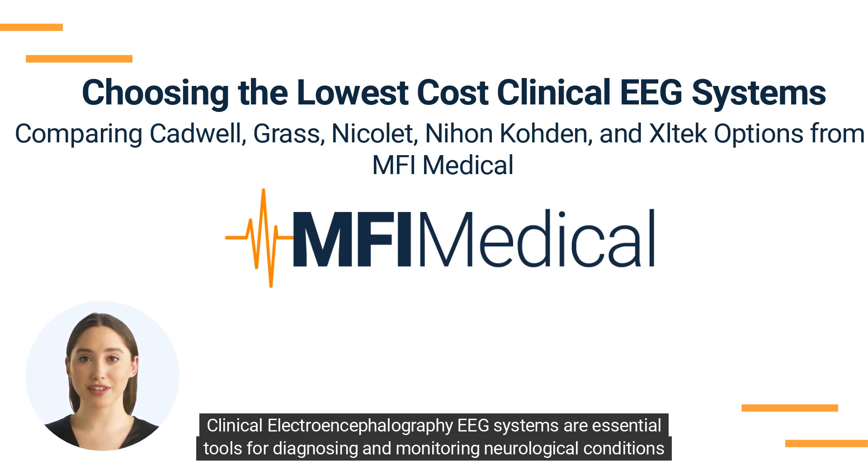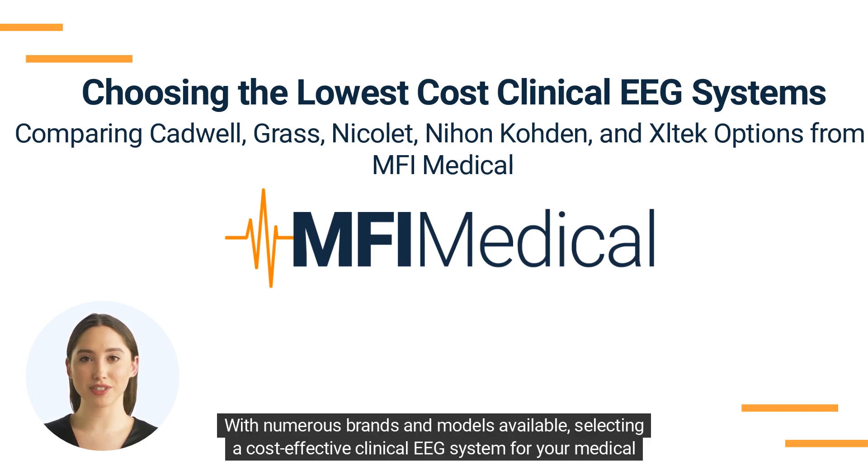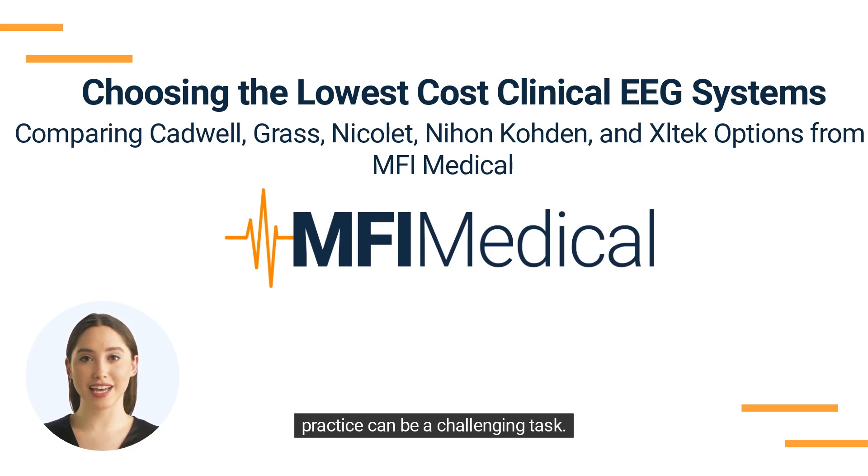Clinical electroencephalography EEG systems are essential tools for diagnosing and monitoring neurological conditions, such as epilepsy, sleep disorders, and various brain pathologies. With numerous brands and models available, selecting a cost-effective clinical EEG system for your medical practice can be a challenging task.